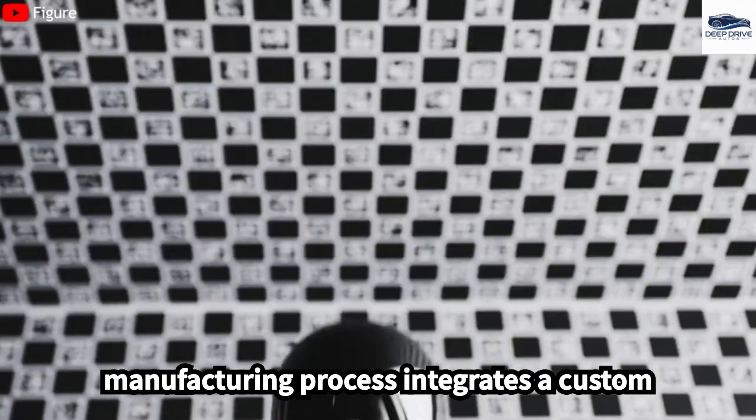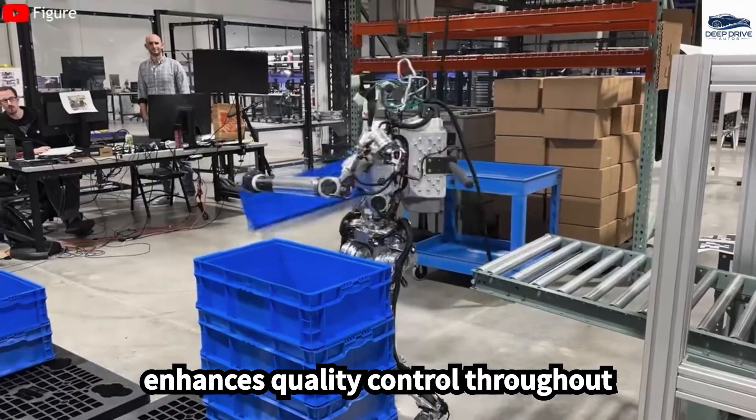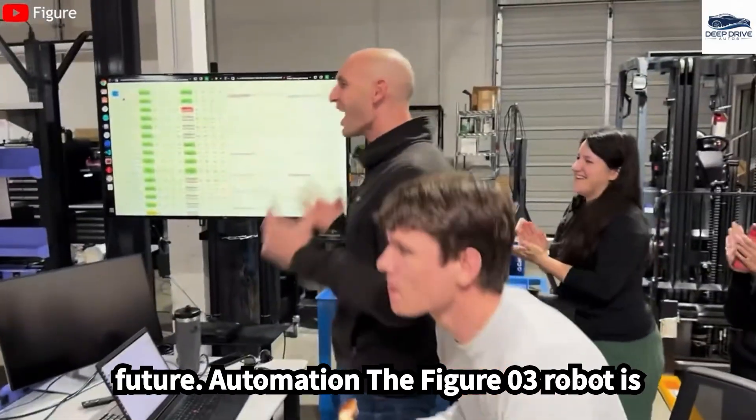At FIGA, the manufacturing process integrates a custom MES system for component tracking, which enhances quality control throughout production. This ensures continuous improvements and lays the groundwork for future automation.